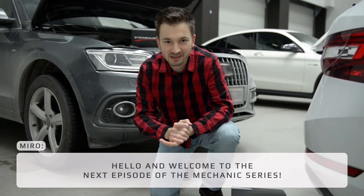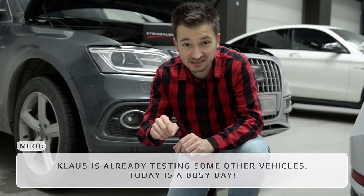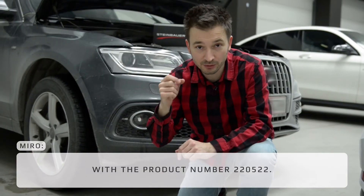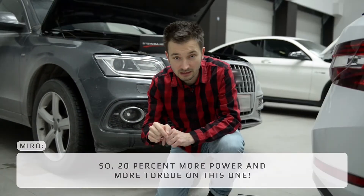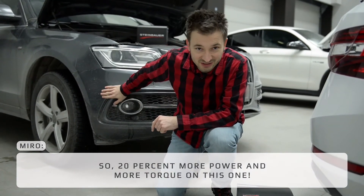Hello and welcome to the next episode of the mechanics series. Klaus is already testing some other vehicles today — busy day. We have an install on a Q5 with product number 220522, so 20% more power and more torque on this one.